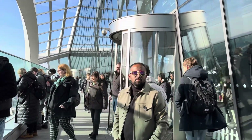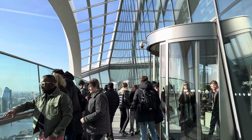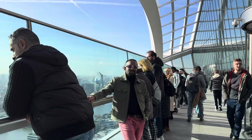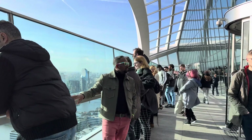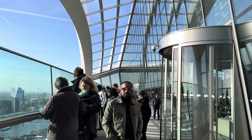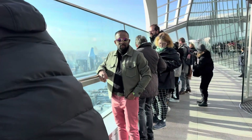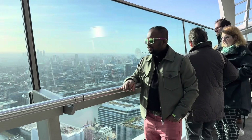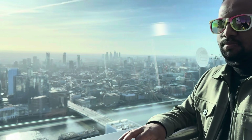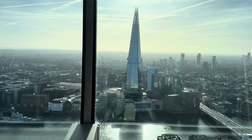You can see there are a lot of people, and I think all of them have come with prior appointments, because I also went there with prior appointment. I'm not sure whether they will allow you if you go without any appointment, just directly walk in — maybe they will not allow. So the safe side is to always book your appointment before you go to the Sky Garden, so there's no hassle — just go, show the tickets, and you can take entry. Here I am enjoying the view of London Sky Garden.